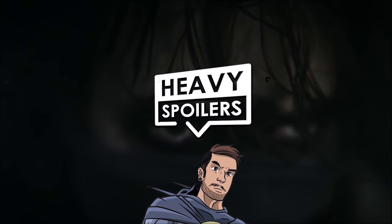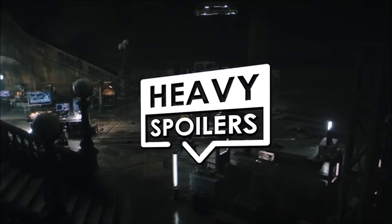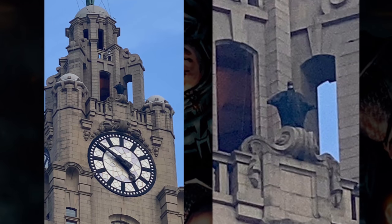Welcome to the Heavy Spoilers show. I'm your host Paul, and we have a whole host of new Batman images to talk about that have been popping up online all week. Throughout this video we're going to be going through all the new picks and discussing our thoughts and theories on them.